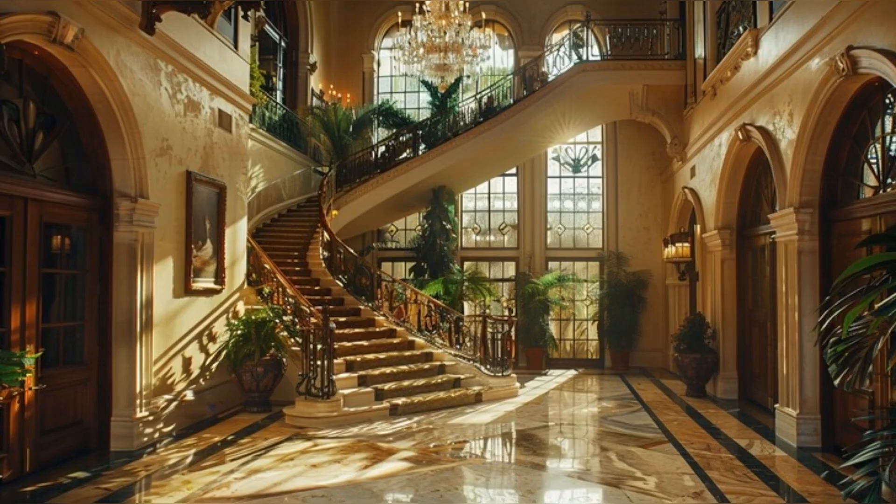Welcome to an exclusive tour of Arnold Schwarzenegger's Los Angeles Mansion, a symbol of luxury, ambition, and the extraordinary life of a Hollywood legend. Join us as we explore the unique design elements and personal touches that make this mansion a home. Let's step inside and see where the magic happens.